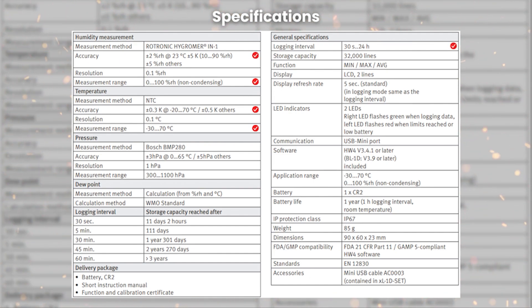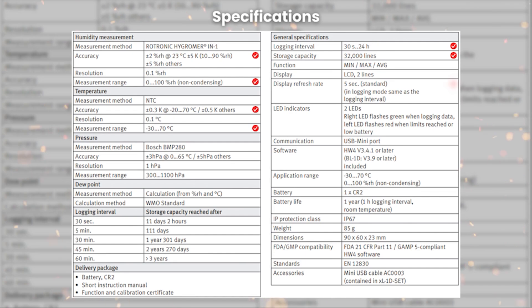The HL-1D allows you to set a logging interval from a minimum of 30 seconds to a maximum of 24 hours. It has a storage capacity of 32,000 readings. Please note that when the memory is full, the device will stop logging unless you enable the loop cycle memory through the software. With loop cycle memory enabled, the device will automatically delete older data to make room for new data.